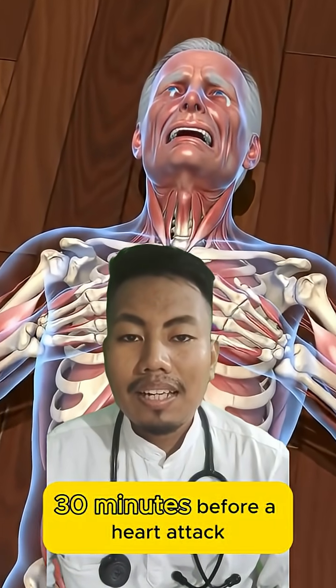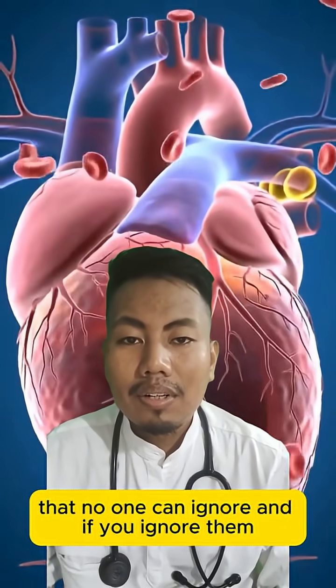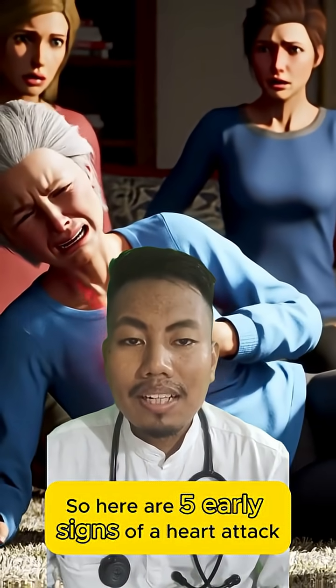30 minutes before a heart attack, your body gives off 5 warning signs that no one can ignore, and if you ignore them, you could miss your final window to act. So here are 5 early signs of a heart attack.